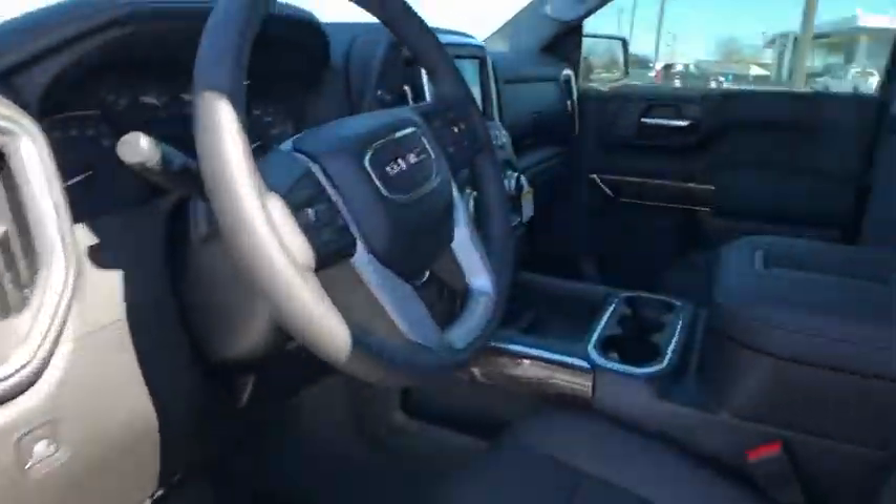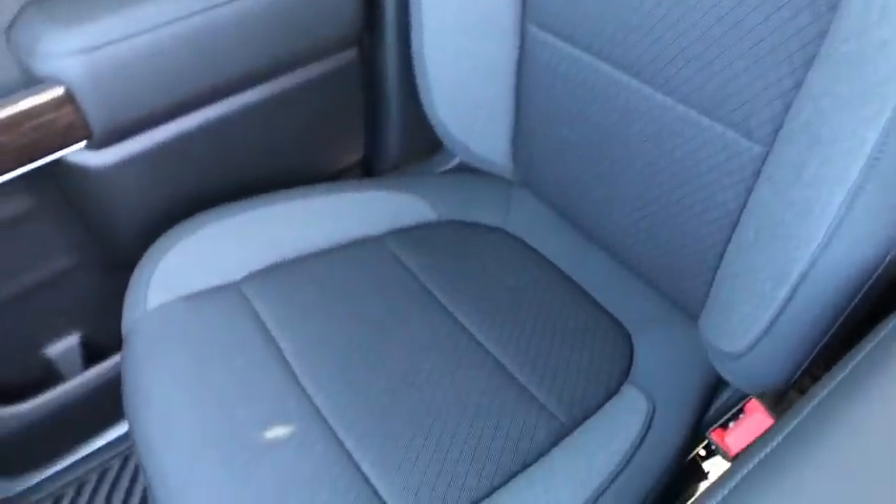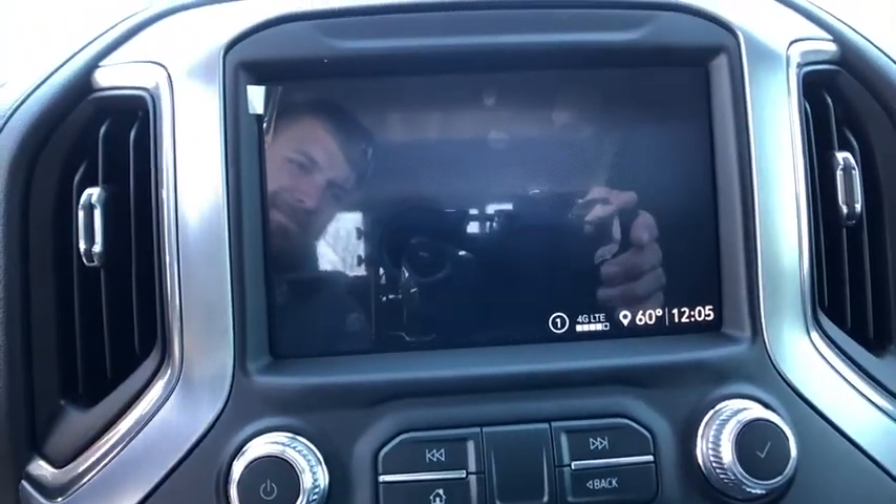Power door locks, rear window defroster, electronic stability control, fog light, security system, compass, heated steering wheel, panic alarm. Drive away with a great deal on this vehicle. Call or stop in today.